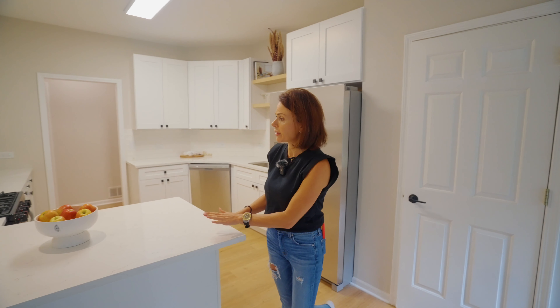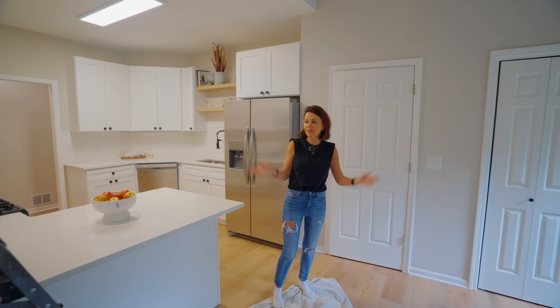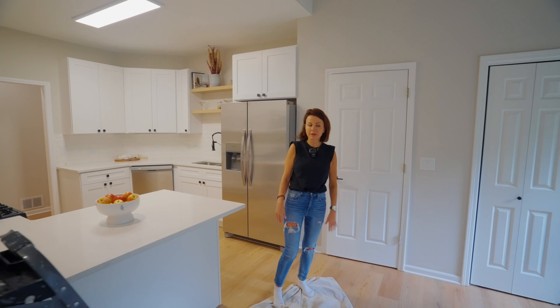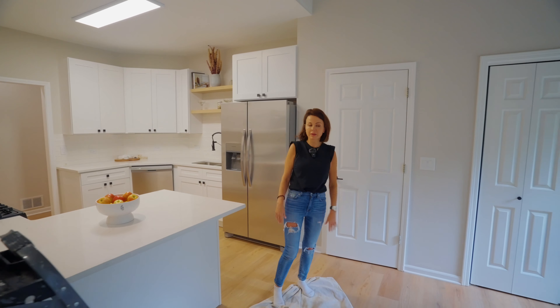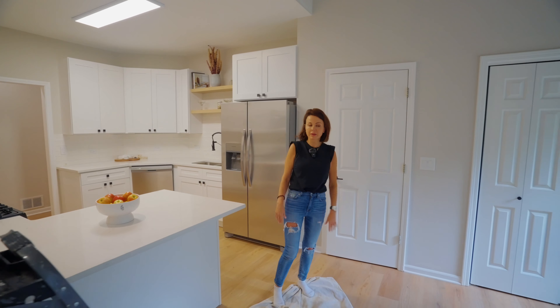Brand new stainless steel appliances — I'm actually very jealous of the person who is moving in. The kitchen has a walk-in pantry, a nice island, and a breakfast area, because these days people like to gather in the kitchen and have fun.